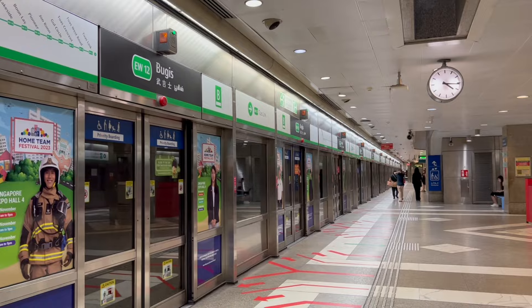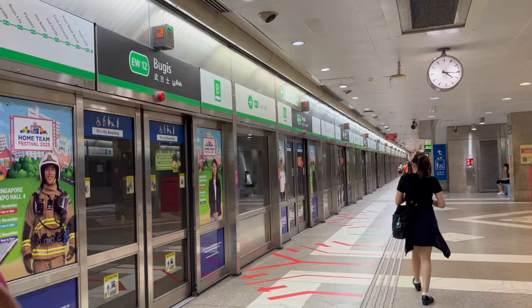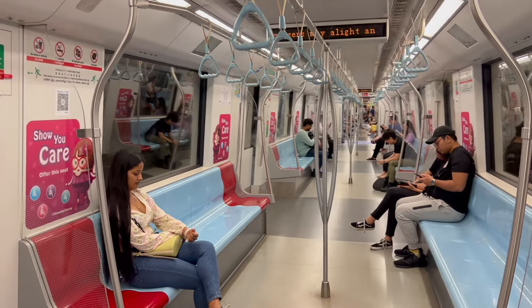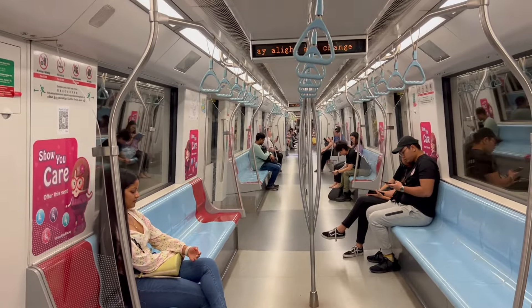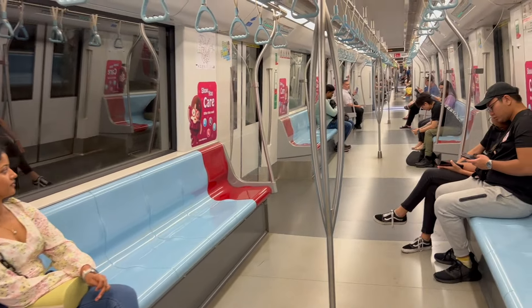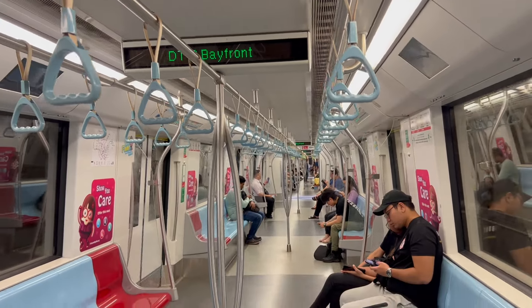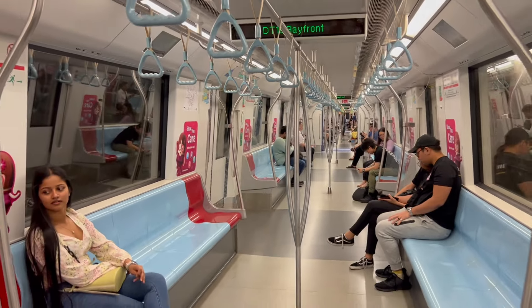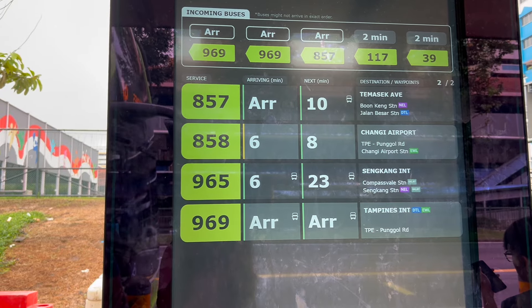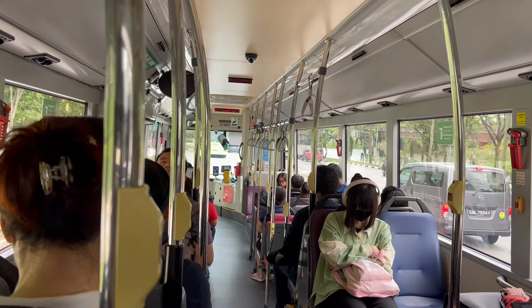Now let's talk about transport. Singapore has an efficient and affordable public transport system consisting of buses, MRT, and LRT. The MRT is the backbone of the network, connecting most parts of the island. For daily commuting, you can use an EZ-Link card or a contactless bank card. The average cost of an MRT ride ranges from $1.50 to $2.50 depending on the distance traveled. Buses are similarly priced, and transfers between buses and MRT are seamless with an integrated fare system.